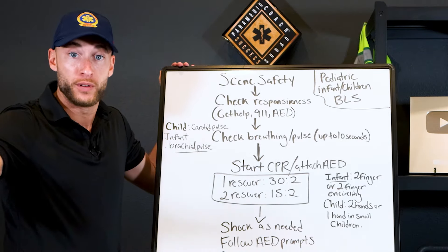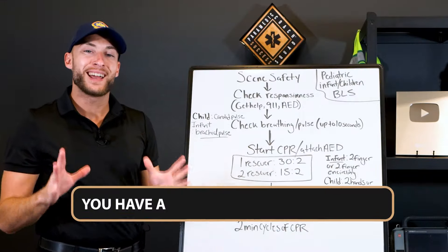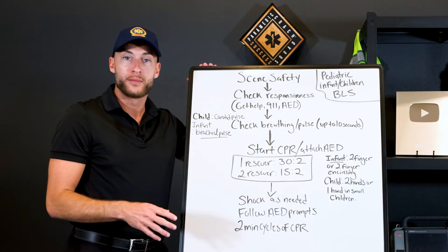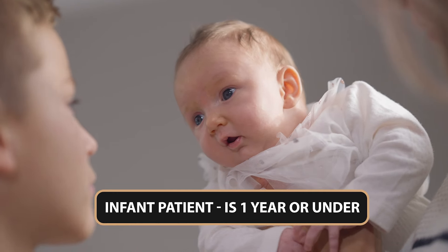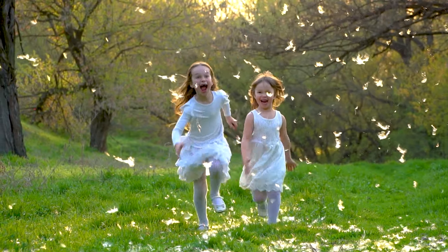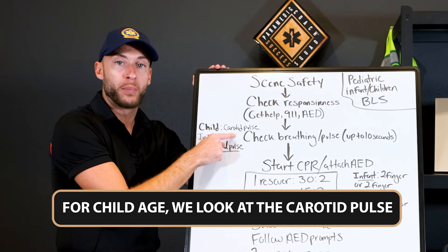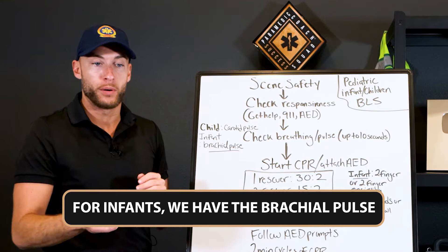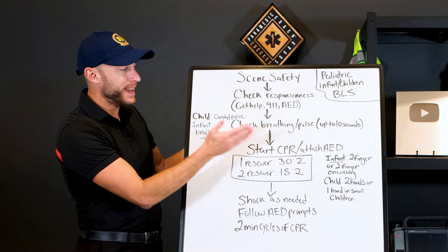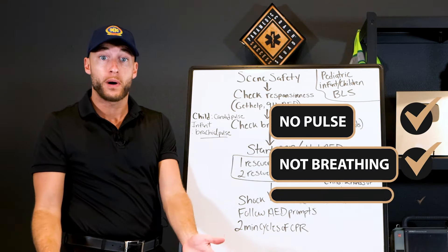The next thing is check breathing and pulse, and we have up to 10 seconds to do that. Some interesting notes with pediatrics: infant means one year and under. Above one year, we're getting into children. For child age, we look at the carotid pulse. For infants, we use the brachial pulse, which is on the inside of the upper arm. We have up to 10 seconds to decide: are they unresponsive, are they breathing, is there a pulse? If no pulse, no breathing, and unresponsive — they are in cardiac arrest.